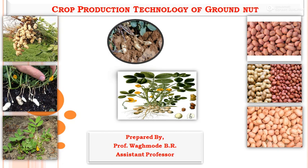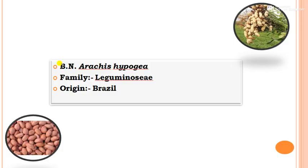The botanical name of groundnut is Arachis hypogaea and the family is Leguminaceae, and the origin is Brazil.